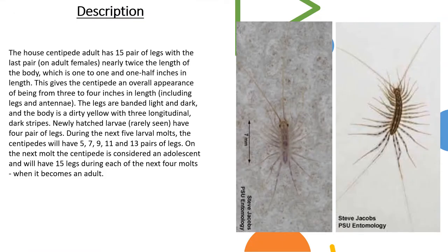The house centipede adult has 15 pairs of legs, with the last pair — found only on adult females — nearly twice the length of the body, measuring one to one-and-a-half inches in length. This gives the centipede an overall appearance of being 3 to 4 inches in length, including the legs and the antennae. The legs are banded light and dark, and the body is a dirty yellow with three longitudinal dark stripes.